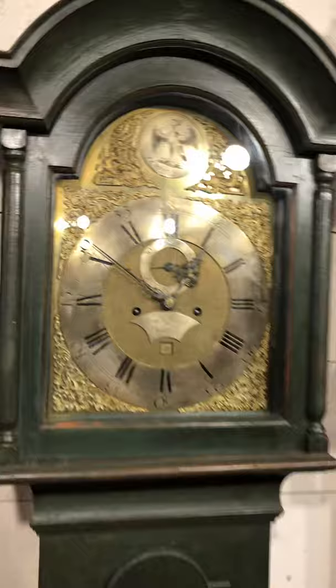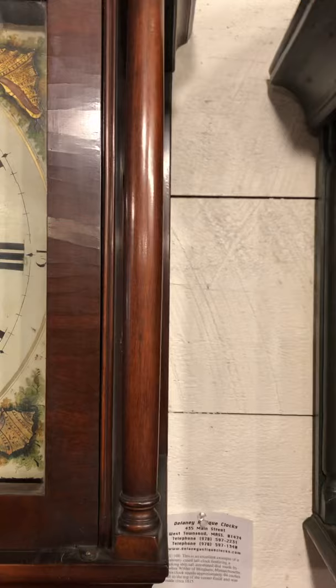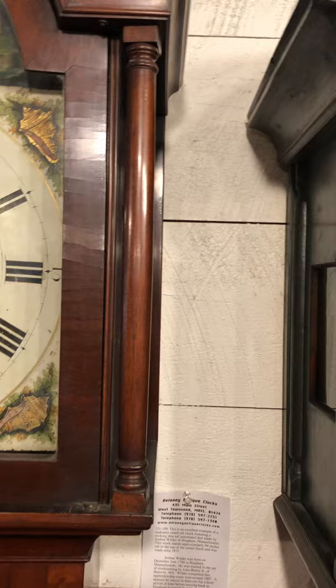A neat early feature is the way this turned bonnet column is actually attached to the door — something you'd expect to find on an early clock like this. Later clocks circa 1800 would have a detached bonnet column that's fully turned. Styles changed.